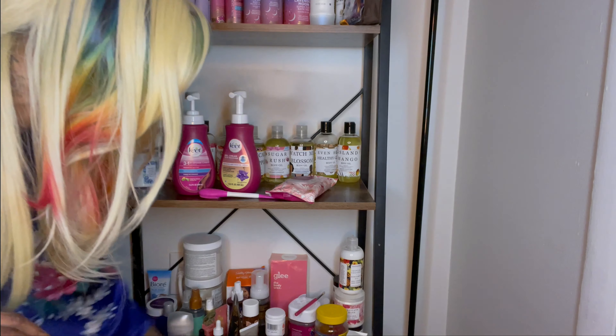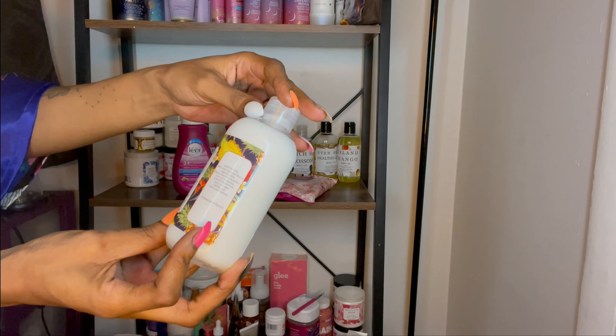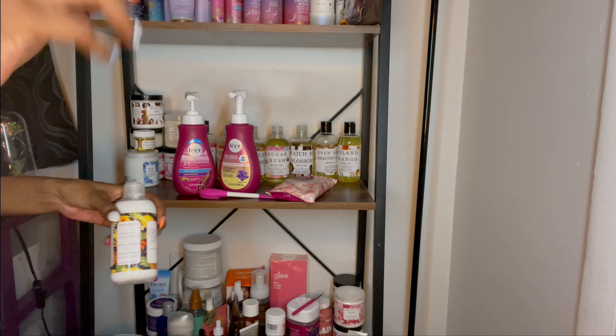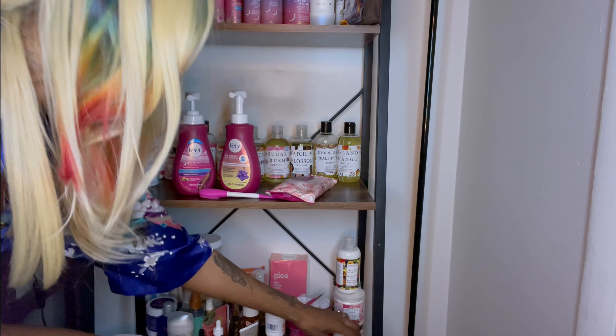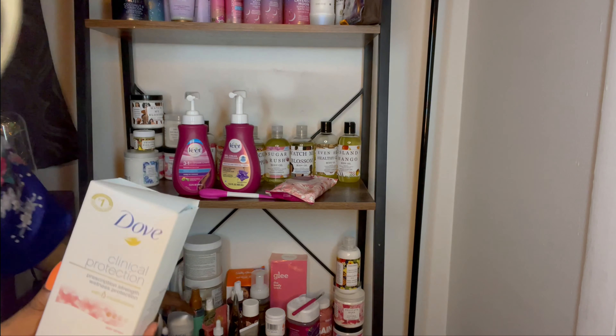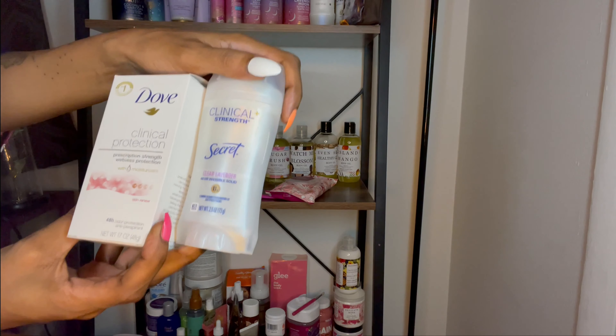Back over here is some more Ancient Cosmetics — this one is the Tropical Pineapple. It smells really good, kind of like a yogurt. I had this one in the bathroom already. For deodorant, I love Dove and I love Secret — specifically this one right here. These two are my absolute favorites.